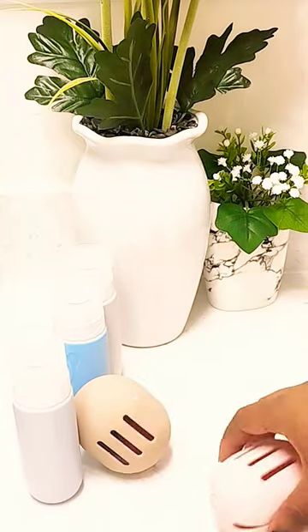Next is this beauty blender holder. It provides a clean and stylish way to protect your beauty blender and makeup bag from stains.